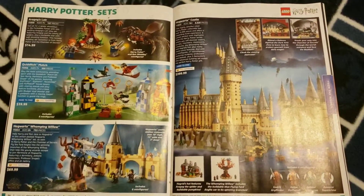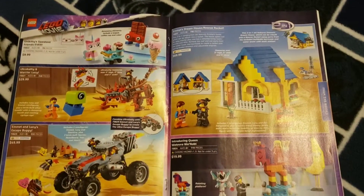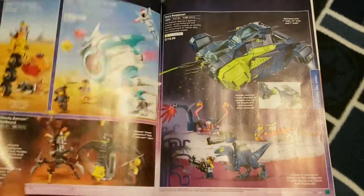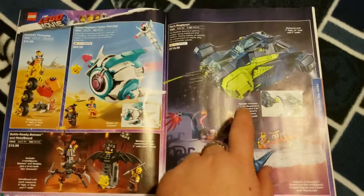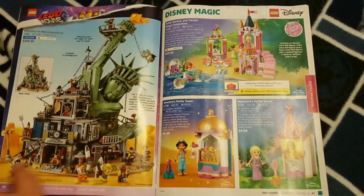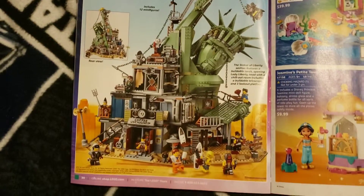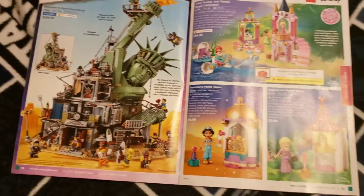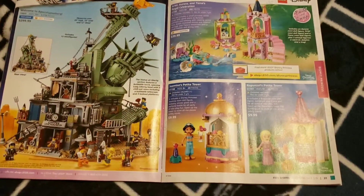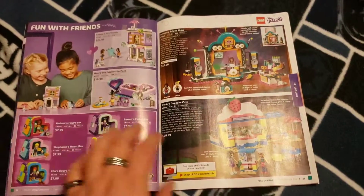Here we have the basic Harry Potter stuff — nothing really fancy. Then there's LEGO Movie 2 stuff; I still haven't seen the movie. There's more LEGO Movie 2 stuff — I still want to get one of these sets even though I haven't seen it yet. Something else caught my eye and I might be picking that up as well after I see the movie. That leads into LEGO Disney, which really nothing is catching my eye — I'm a Disney fan, but not for all this type of set.